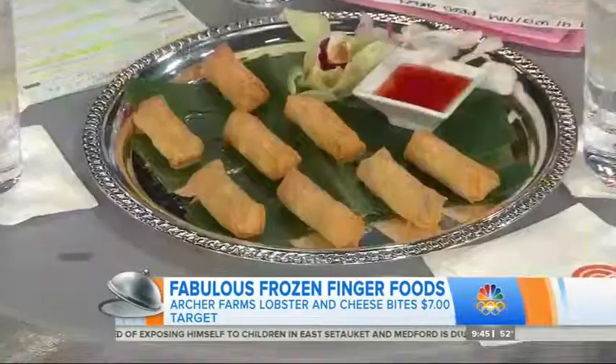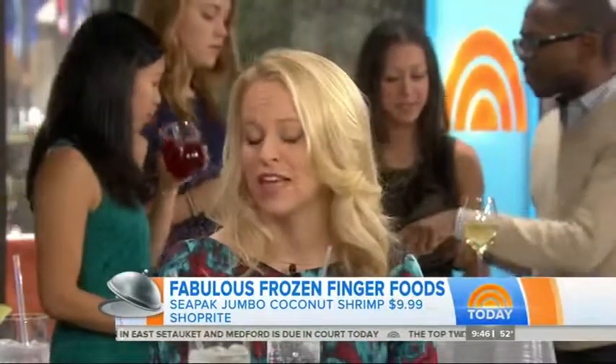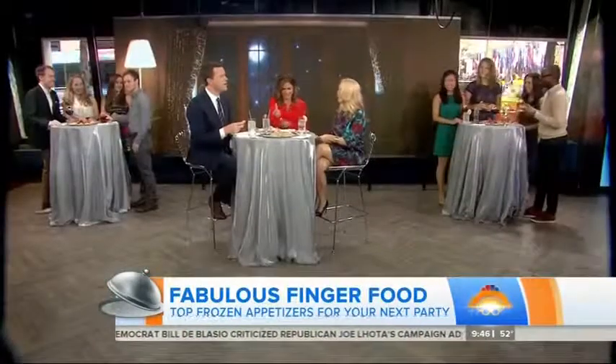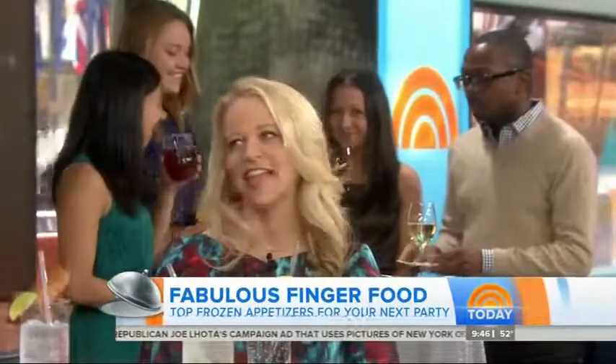You'll notice all of these, you don't need a knife or a fork — perfect for a cocktail party when you're trying to hold your drink and your plate at the same time. The spring rolls also come with the sauce right in the package, which is really nice. These all go with beer, wine, cocktails — any type of party. Very easy to do.